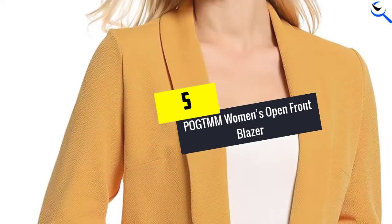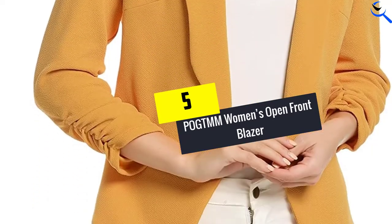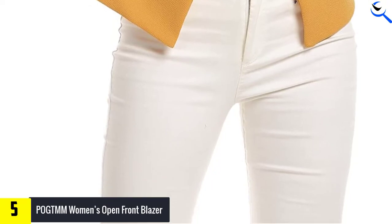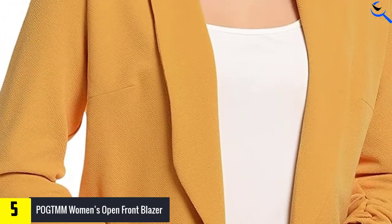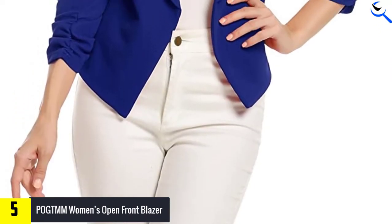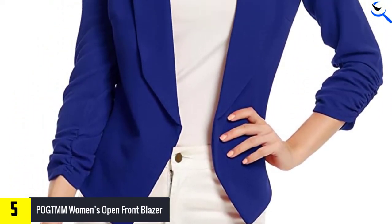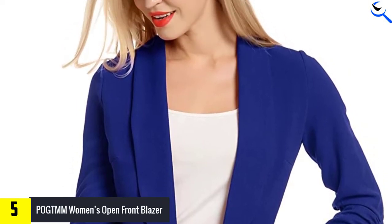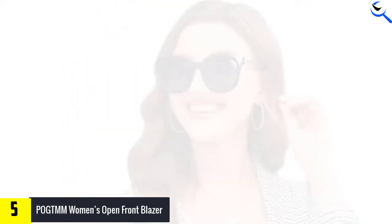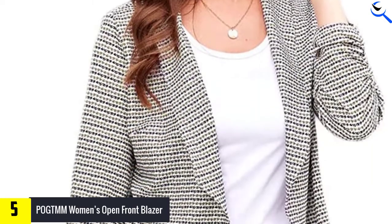Starting at number 5, we have the Pogtom Women's Open Front Blazer. If you have a unique look in mind and want to keep it simple yet beautiful, this is the blazer for you. The polyester material offers quite a bit of stretch, draping nicely over the shoulders and making you look polished. Its scrunch sleeves are three-quarter length and stay in place really well, so you don't have to keep fidgeting and pulling them up.